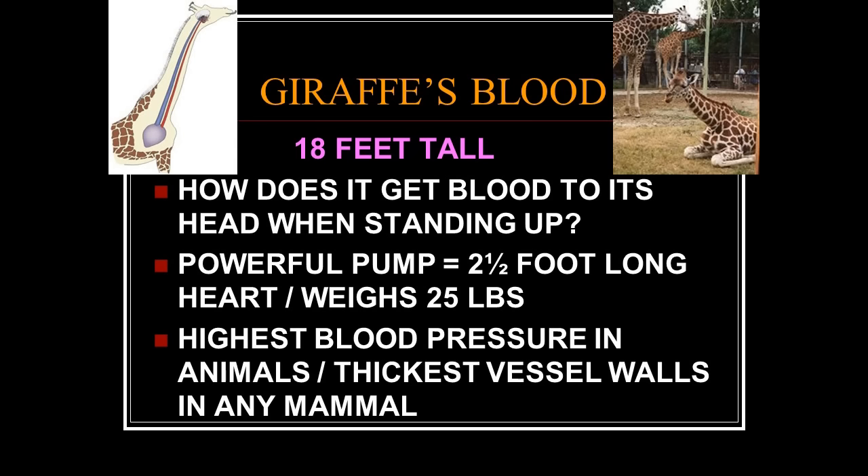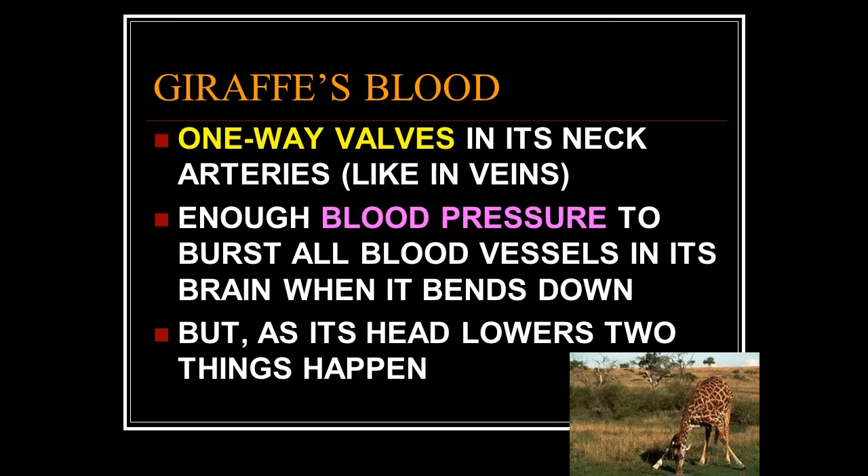Giraffes' blood — giraffes grow up to 18 feet tall. How does blood get up to the head when it's standing? It does so because the giraffe has the most powerful heart of all mammals — a two-and-a-half foot long heart weighing 25 pounds that pumps blood up 18 feet. It has the highest blood pressure and thickest vessel walls of any mammal.